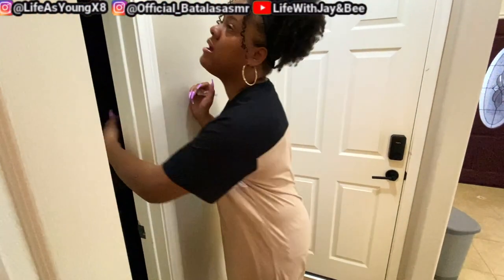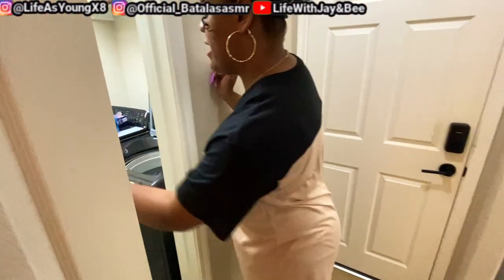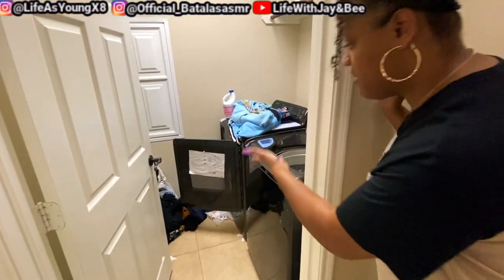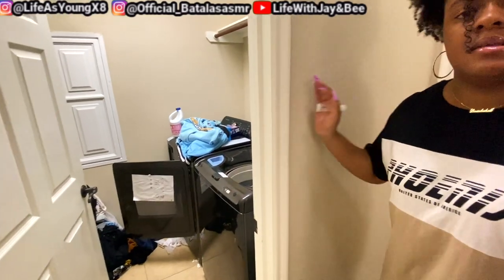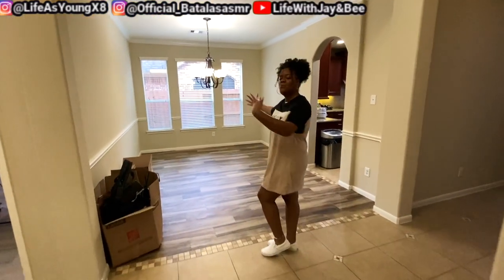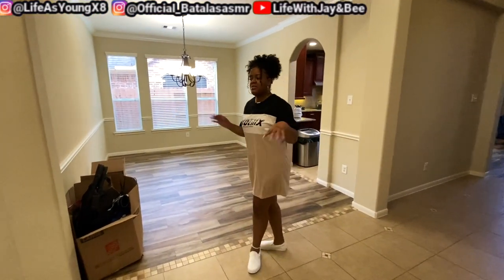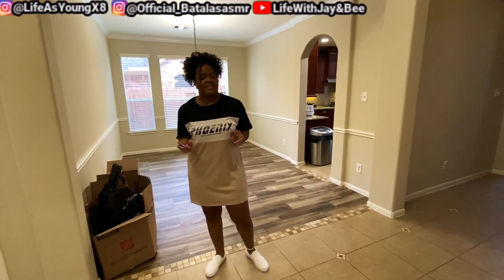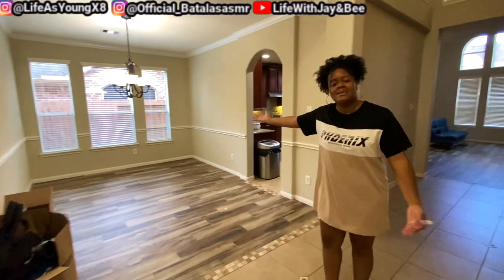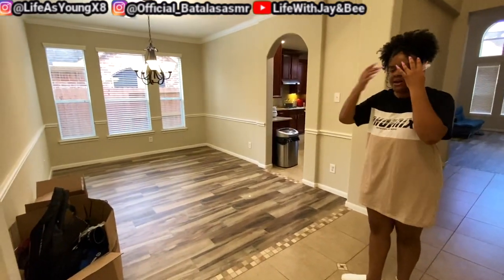And then over here we have the washer and dryer, which is really messy because we're getting things together. Clothes everywhere, clothes to wash, things to clean. So then we go over here and we have our dining area — we're going to put like a big grand table and stuff like that, have a nice little setup. But for now we just have it empty, as you can see.